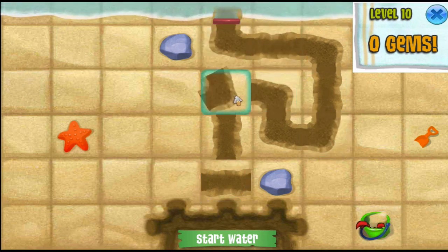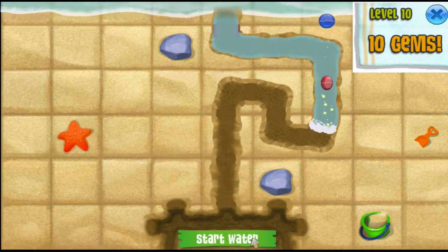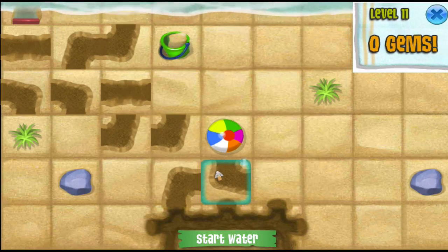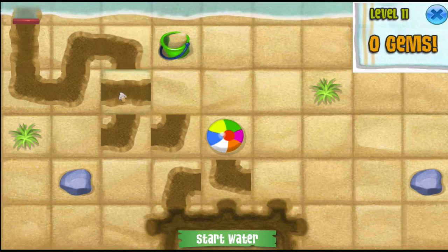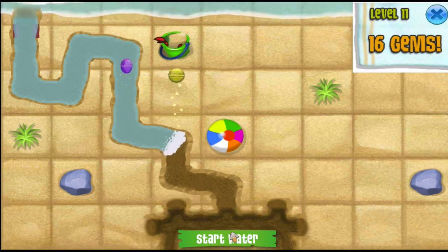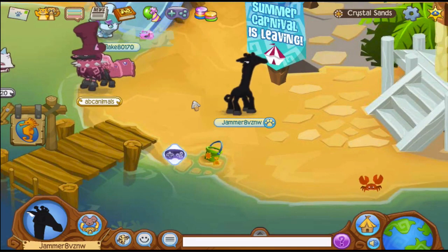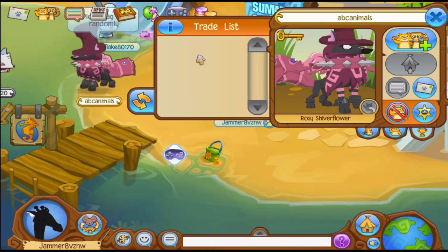I hope you enjoyed this video on some of the rarest jammograms! If you'd like to leave a recommendation for either a Club Penguin or Animal Jam video, drop it in the comments — I do read through them. This video required some research and I really enjoyed learning about masterpieces and jammograms in general. I love your recommendations, and other than that, I will see you all tomorrow. Have an awesome day, take care!